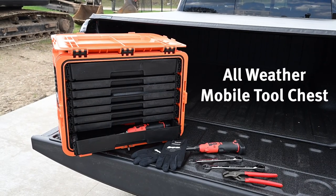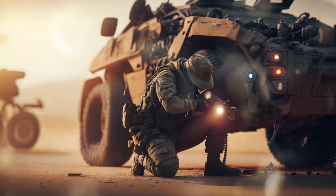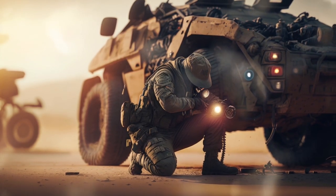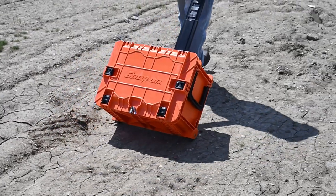Deploy the most trusted tools anywhere, rain or shine. The KMC All-Weather Mobile Tool Chest is built like a tank and tough enough for the U.S. military. It was rigorously tested and engineered for the harshest environments.